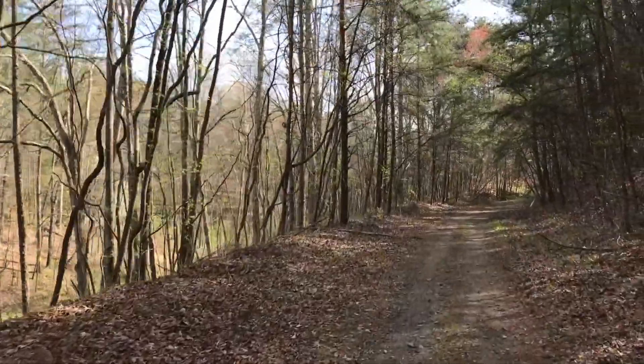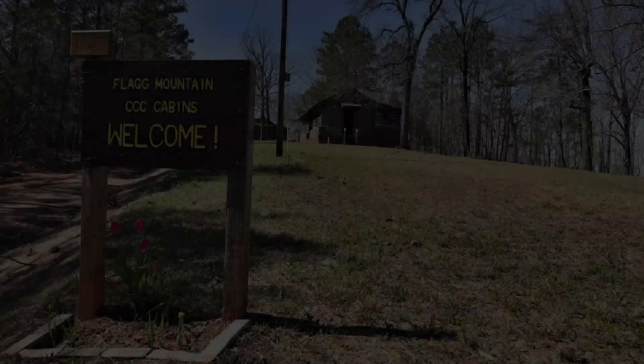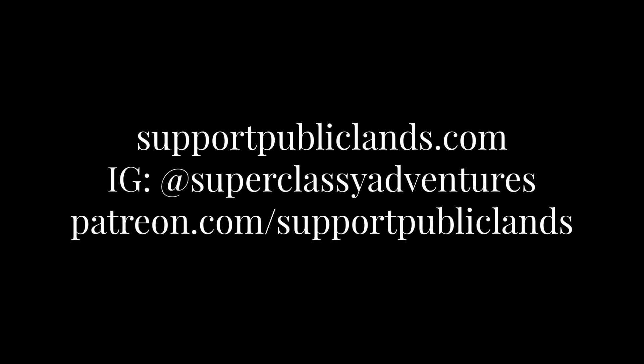Have a great time out there. The Penhoti really is one of my favorite trails I've hiked so far — she's a beauty. You'll definitely want to stay at the cabins at Flag Mountain. When you get there, make sure to visit Nimblewheel Nomad and tell him I said hello! Thanks for watching. Good luck and happy hiking!